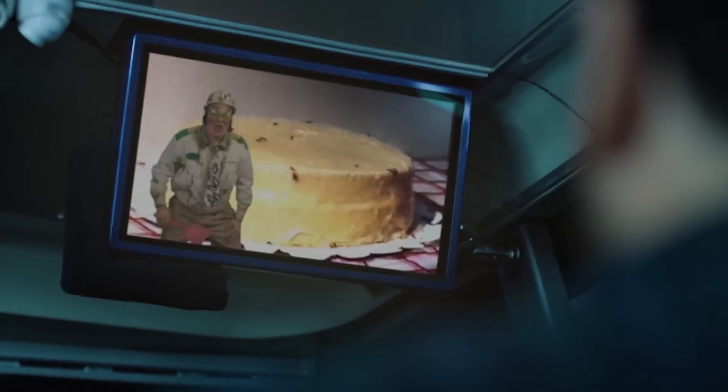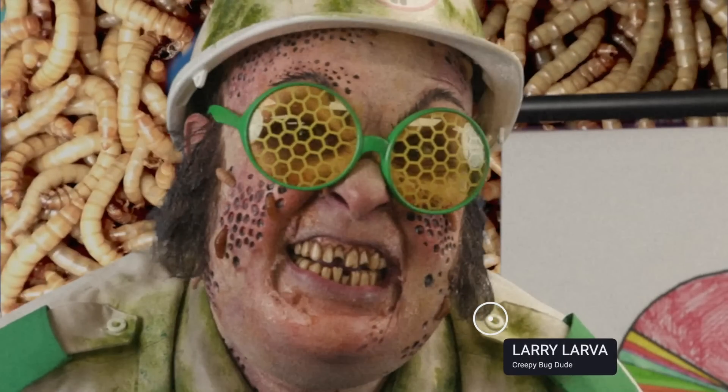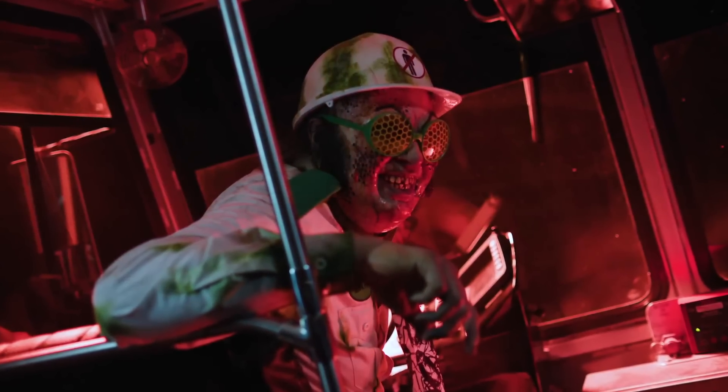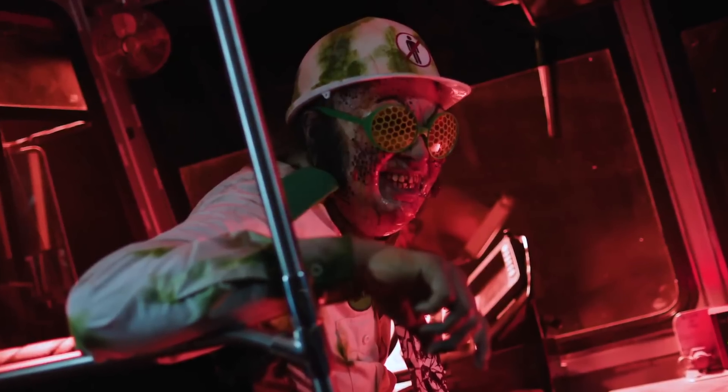Are you tired of humans? Are you sick of being stepped on, squashed, swatted, and sprayed? We outnumber humans a million to one. Humans don't stand a chance. This handsome guy right here is Larry Larva. He was briefly mentioned at the Halloween Horror Nights panel at Midsummer Scream this year. It'll be interesting to see if Larry Larva is actually a tram tour driver or he's a main character along the route. But tell me this guy isn't giving off serious Beetlejuice energy.